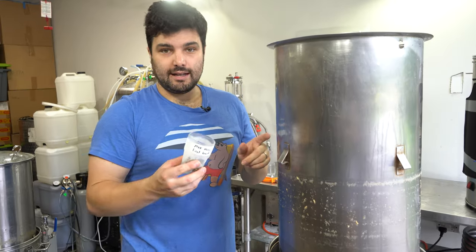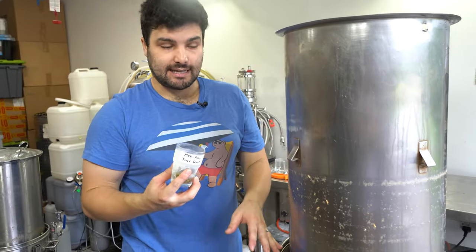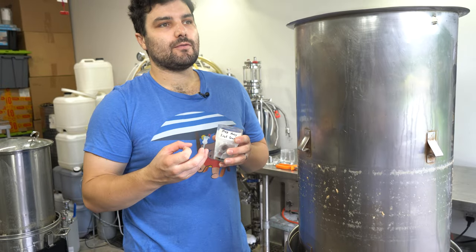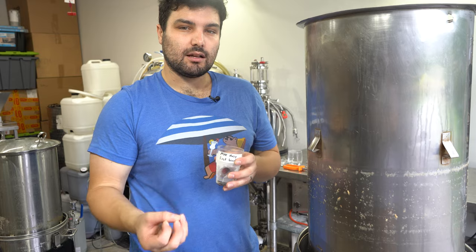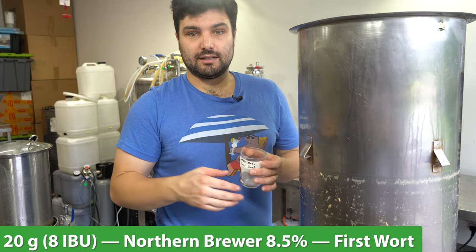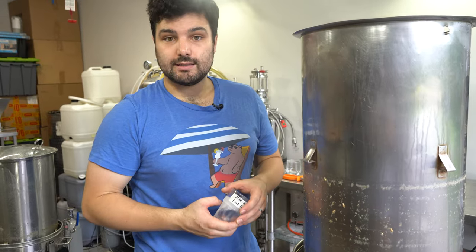We're not boiling yet but it is time to add our first wort hops. If you're not familiar with this technique, you're adding your bittering hops before the boil has actually started. In doing so, the idea is you release a lot more of the hop oils, providing a softer bitterness rather than the intense bitterness of a regular boil addition. Seeing as we're making a NEIPA, I wanted to go for that softer mouthfeel of bitterness which just works for the style. That was 20 grams of Northern Brewer, for those keeping score at home.